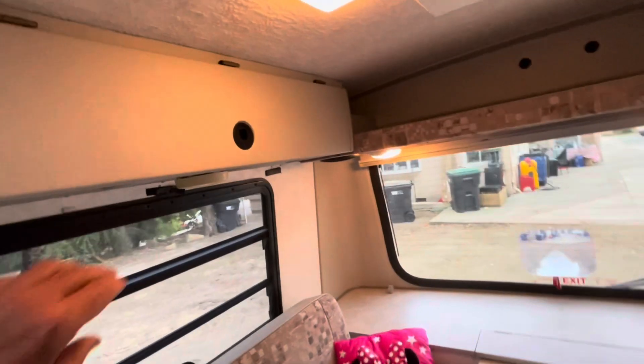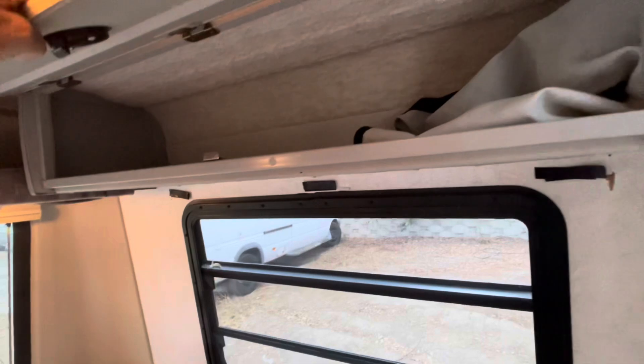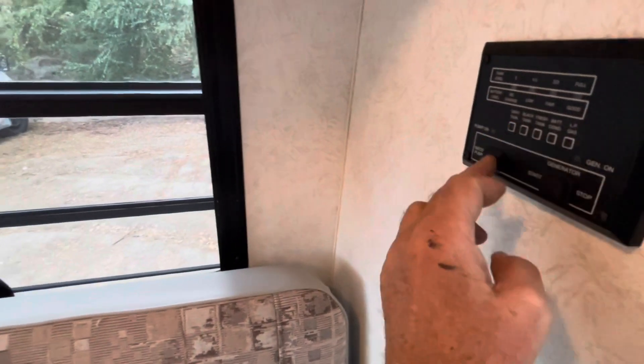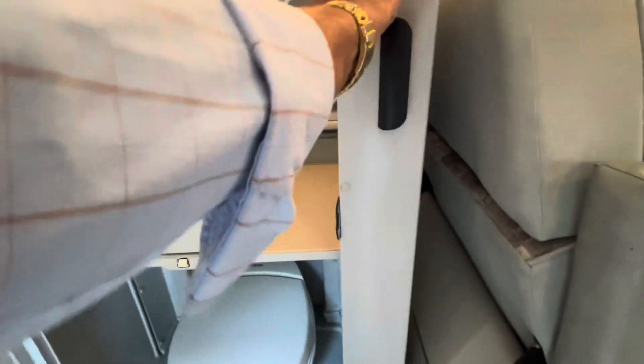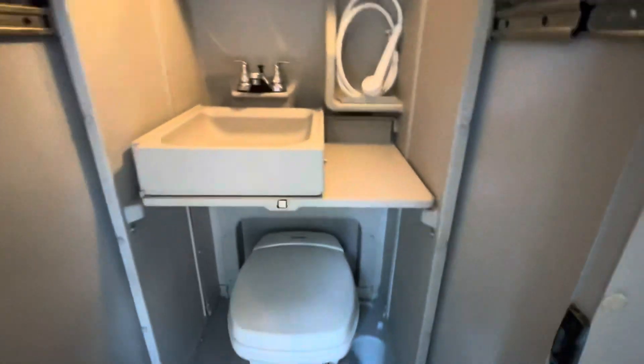You have storage up here. The curtains you can see. Storage up there, and of course storage here again. This table folds inside there. This here is the closet. This here is your bathroom — this thing slides out, it feels like a sun tip.